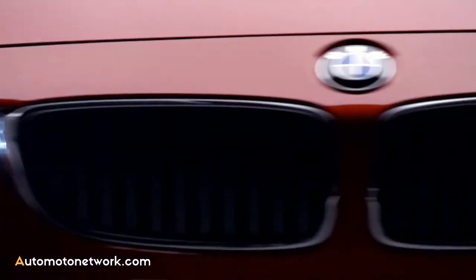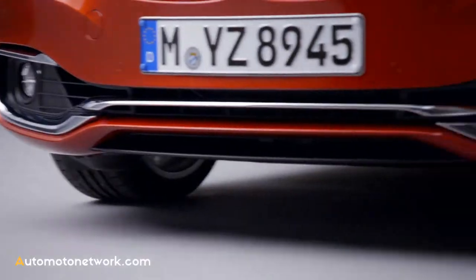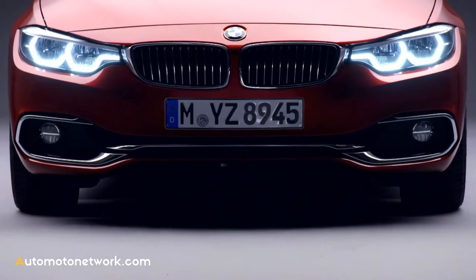The redesigned bi-LED headlights come as standard, as do the new LED fog lights. The centrally positioned unbroken air intake is now the key feature on the front of the BMW 4 Series.